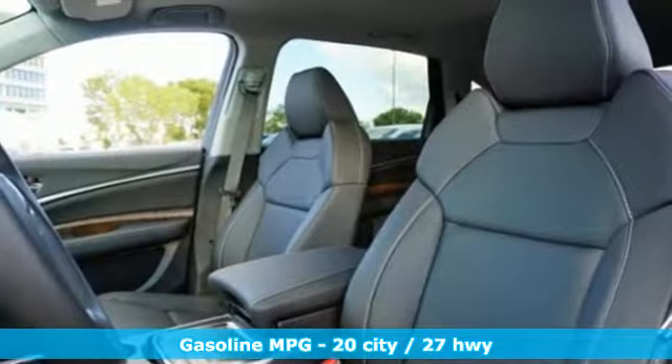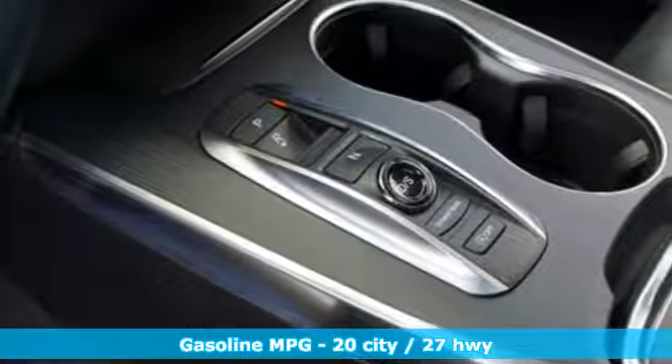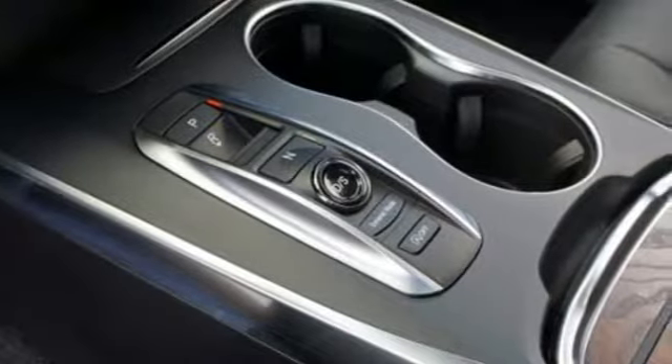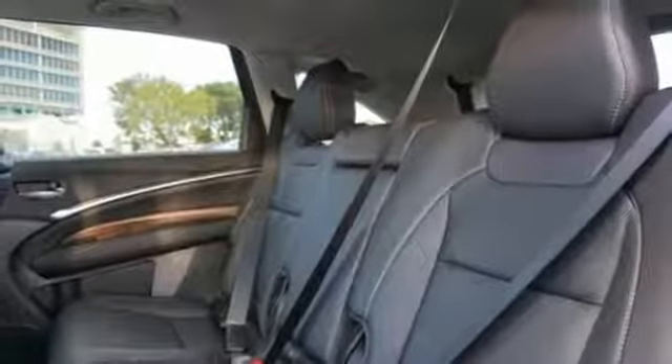Integrated navigation system with voice activation. Apple CarPlay, Android Auto. Front heated leather sport seats. Front and rear parking sensors. Smart entry system key. Dual zone climate control.